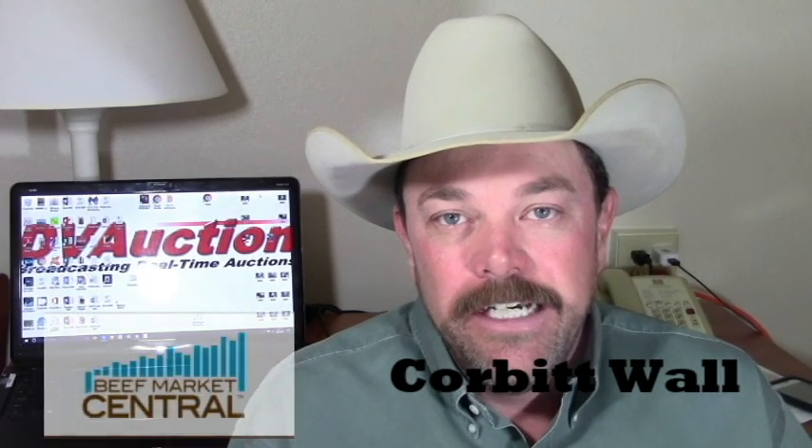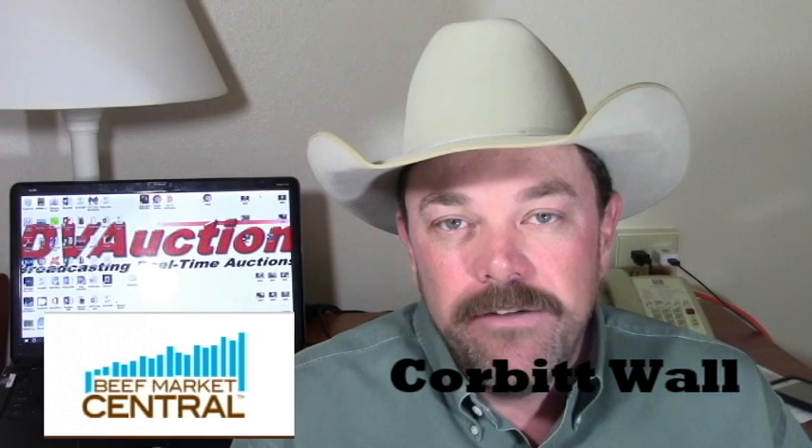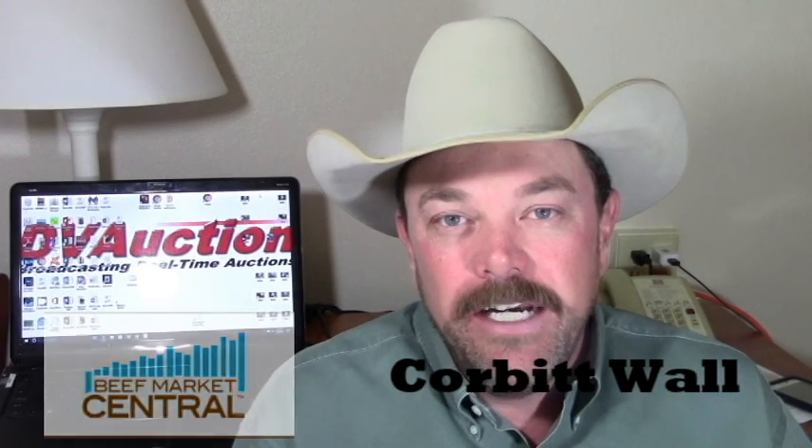I'm Corbett Wall with DV Auction, here with your feeder flash for Monday, January the 23rd. Late in the week last week, we saw a recovery and a rebound of these big feeders after the fat trade was so much higher — $3 to $4 higher — and the board was positive through the week.